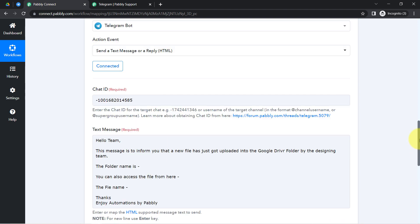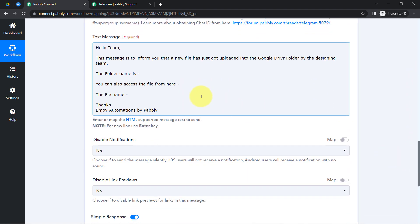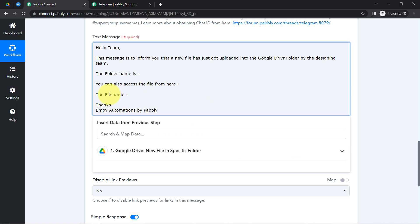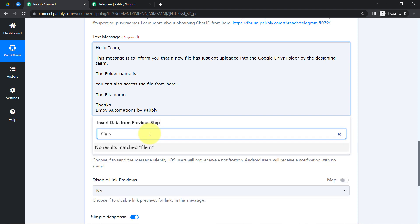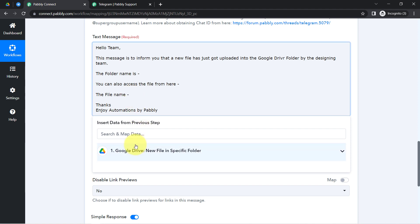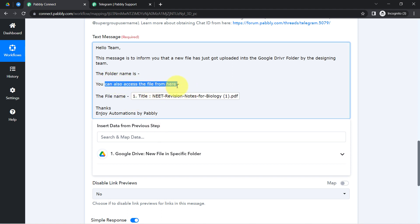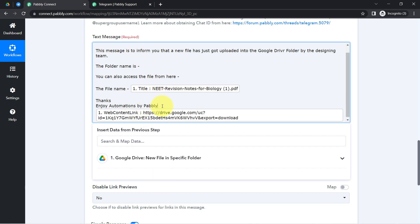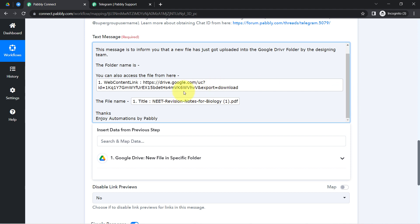We have already received the file information in the previous step, so we do not need to manually copy and paste data — we are going to use mapping. Mapping is very simple in Pabbly Connect: click on the field and the data from the previous step appears in a dropdown. I searched for the file name and mapped it at the correct place. Then I placed the cursor at the file access field and mapped the file URL so team members can access the file directly from the message.